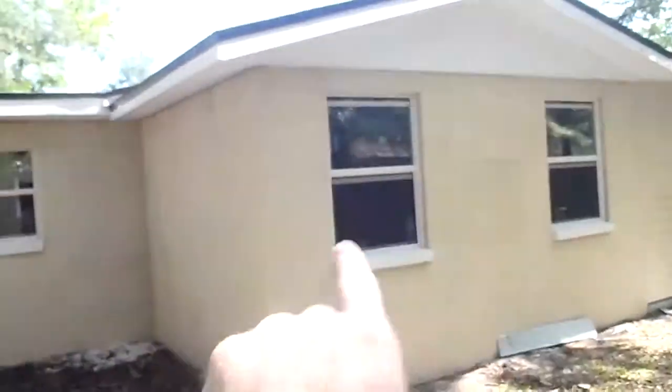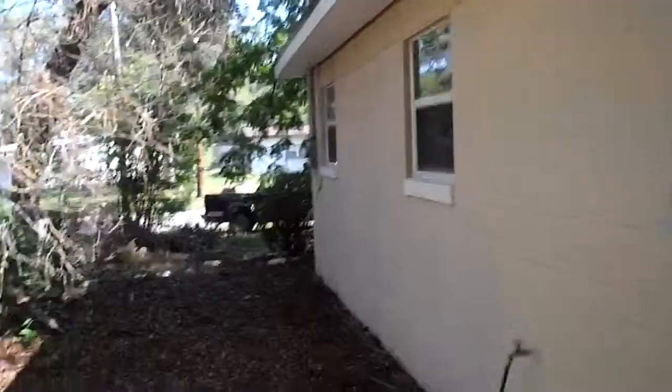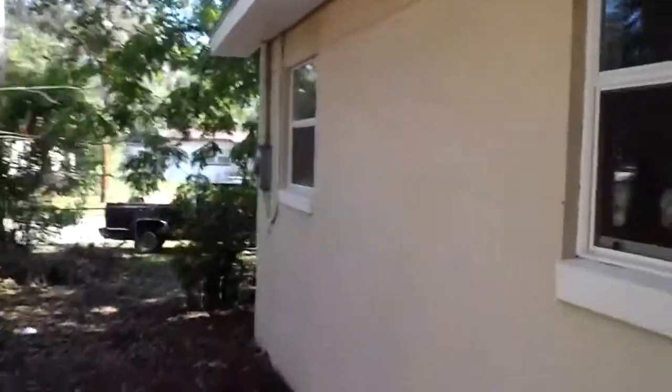We've also got the new windows installed, which really makes a difference. Most of the windows here were boarded up. The landscaper's still got a good bit of work to do — we'll cut down all these bushes and branches that are really cluttering up the yard. And if you're standing at the street looking at the house, this is the right-hand side.